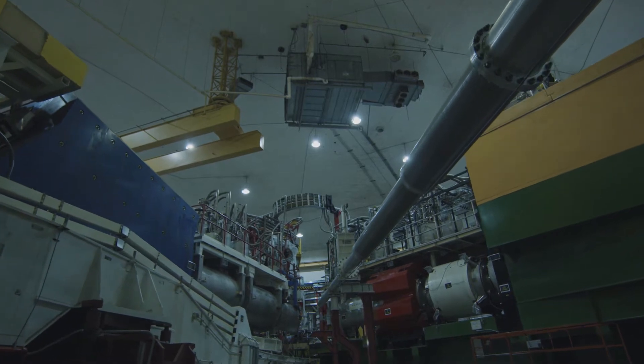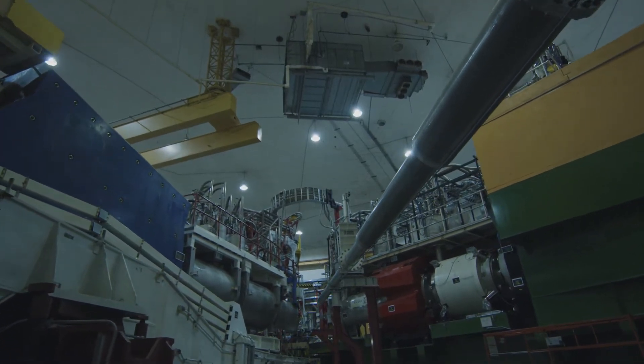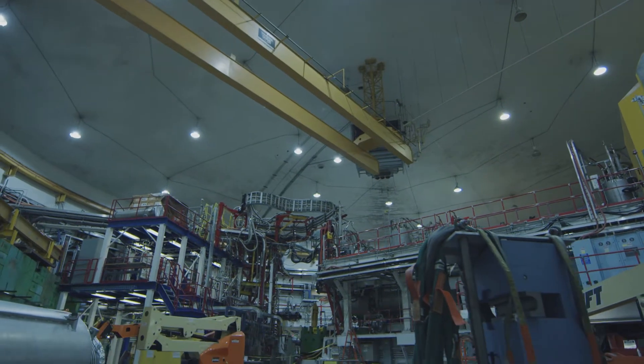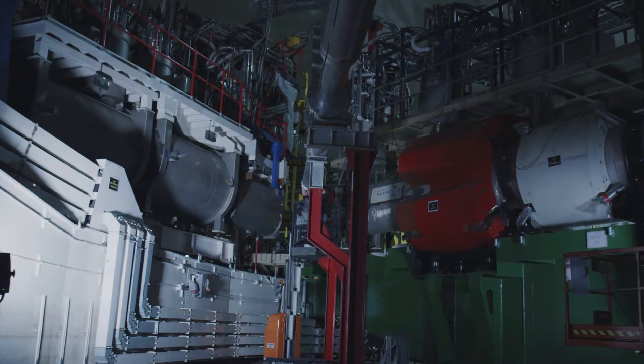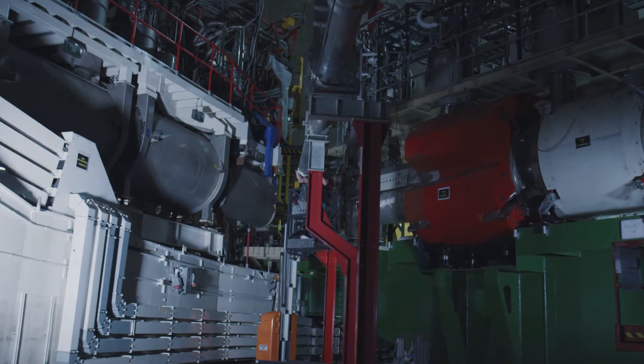Welcome to Experimental Hall C at Jefferson Lab. Hall C is 150 feet in diameter and 60 feet tall. It was the first experimental hall to begin taking data at Jefferson Lab in 1995.